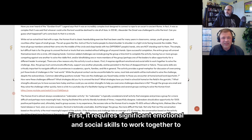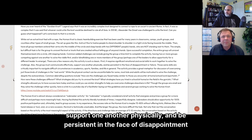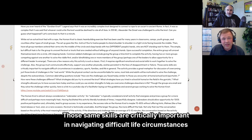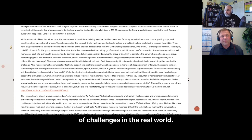There are a few reasons why this activity is such a classic. First, it requires significant emotional and social skills to work together to solve the challenge. The group must communicate effectively, support one another physically, and be persistent in the face of disappointment or failure. Those same skills are critically important in navigating difficult life circumstances — in academics, sports, families, and life in general. The activity provides a great metaphor for discussion of overcoming those kinds of real-world challenges.